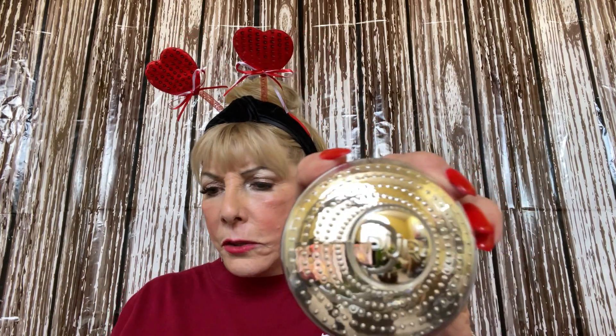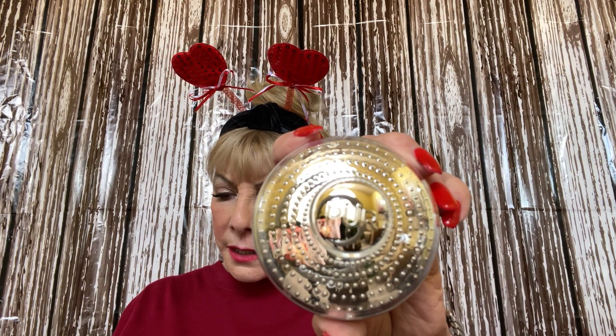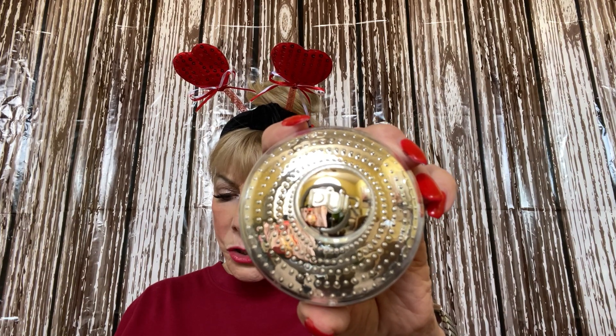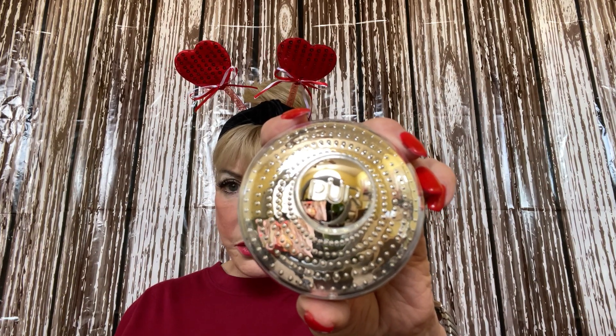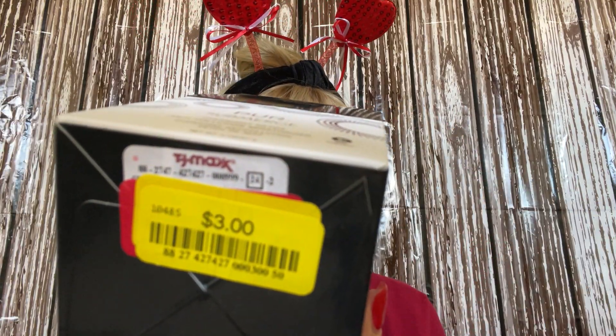This is by Pur — it's called Submerge and it is an overnight detox anti-pollution moisturizer. Guess how much I paid? Three dollars! This looks like a very, very nice product. I love the packaging.